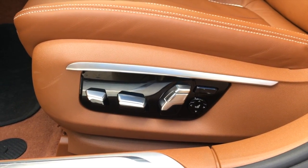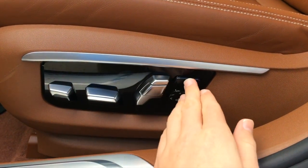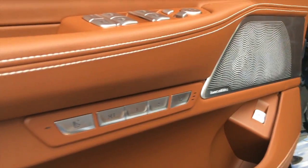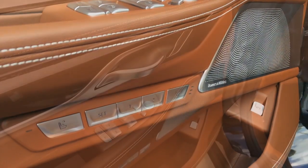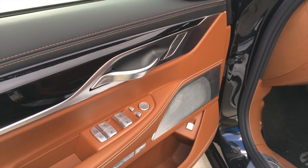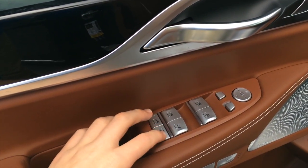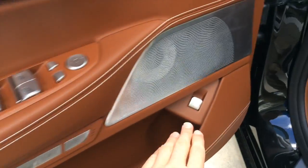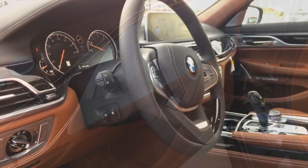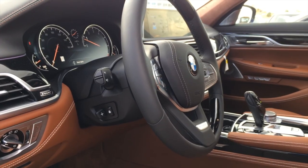You get full multi-contour seats for driver and passenger, with a power leg extension, power seat back adjustment, power seat belts, four-way lumbar, two-person driver's seat memory with two seat settings, and massage function. Controls on your door consist of lock and unlock, all four windows are automatic, window locks, sunshade controls, power mirrors, and power trunk release. You also get a power tilt and telescope heated steering wheel.